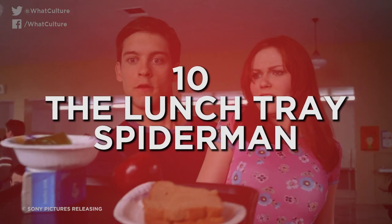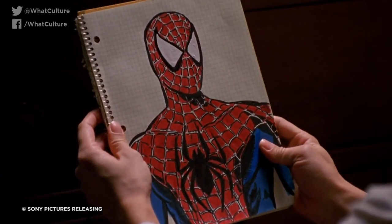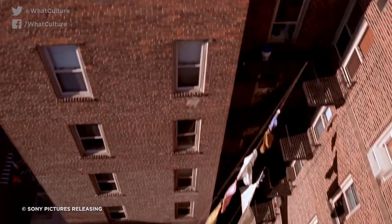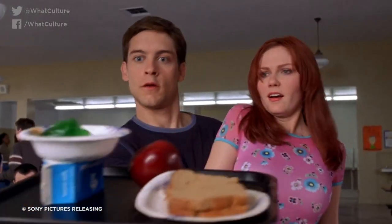Number 10: The Lunch Tray — Spider-Man. One of the most memorable beats in Sam Raimi's original Spider-Man sees Peter Parker not only catching MJ when she slips over in the cafeteria, but also using his Spidey sense to catch her entire lunch tray without dropping a single item. Given the film's already CGI-heavy nature, it was easy to presume that Raimi simply had Tobey Maguire catch the falling lunch tray and added all the lunch objects digitally in post-production, right?